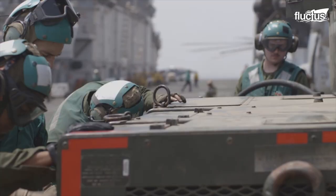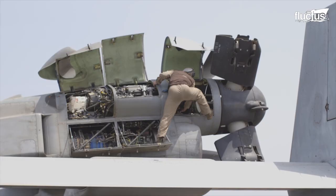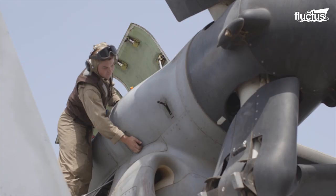It is no surprise that only those with single-seat fast jet experience made it to the Harrier squadron.